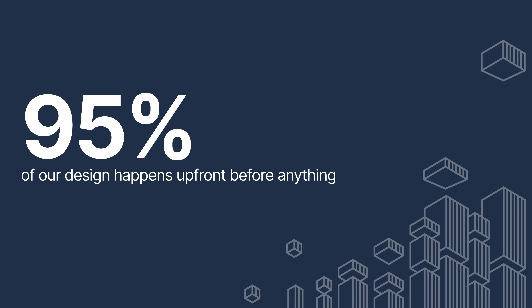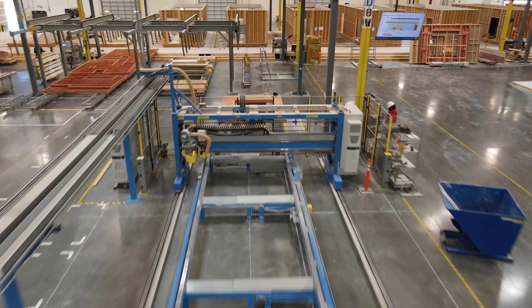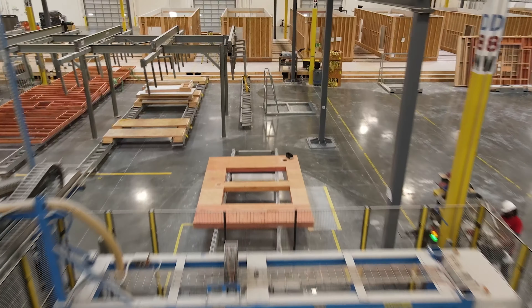What's different in off-site construction versus the conventional world is that 95% of our design happens upfront before anything happens. If this is done correctly, you can have a very successful project. That covers everything from coordination of items that are going to travel vertically through a building — like plumbing stacks or electrical items — and it also ties together to make sure the production line will run smoothly because they have all of their information upfront.